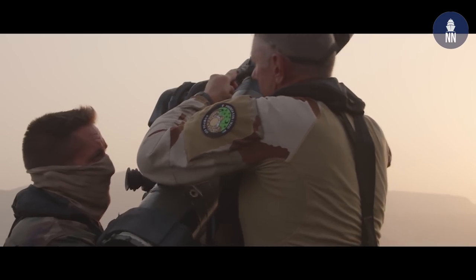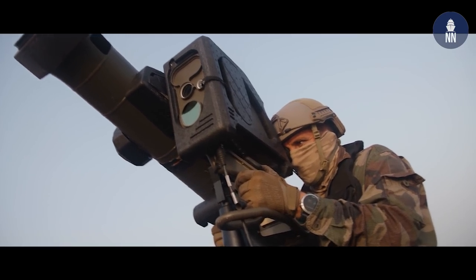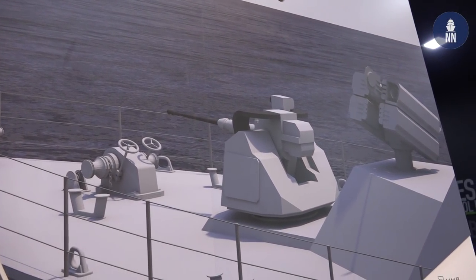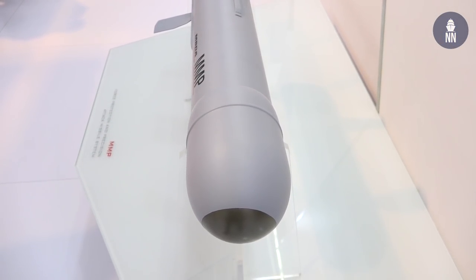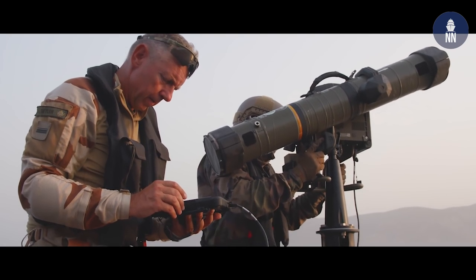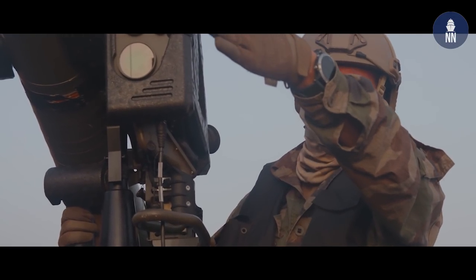Basically, this is what we are proposing for special operation forces. As you can see here on display, we are also proposing automatic turrets to operate the MMP remotely from a ship, giving you the benefit of the weapon while also retaining the ability to have the man in the loop.